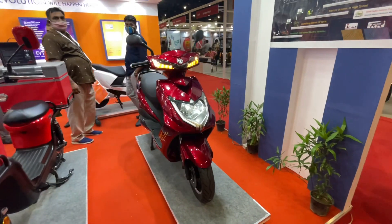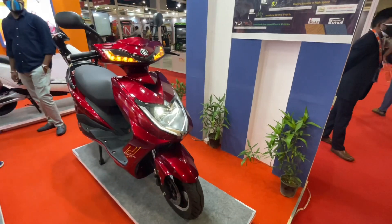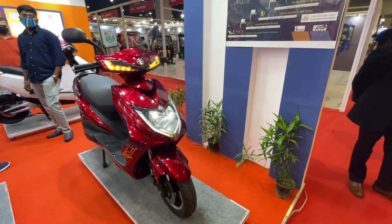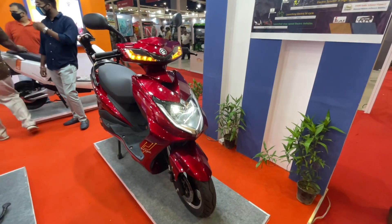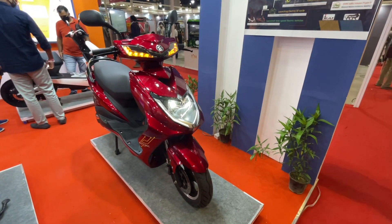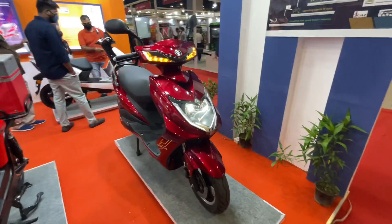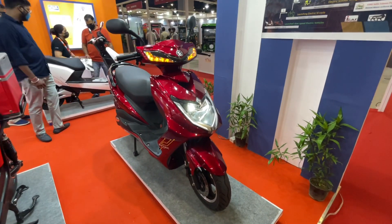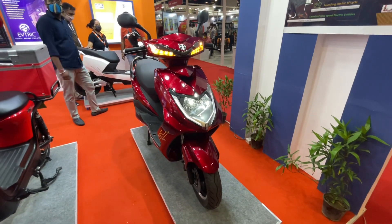Hello ladies and gentlemen, welcome back to 91 Wheels. I'm your host Chathar, and today I'm coming to EV Expo, which is running for 3 days. We are covering the first model here — the EV Trick Ride scooter. Its cost is 68,000 rupees, and it has some features that make it different from other electric vehicles. Most EVs are basically rebadged Chinese products, so make-in-India is nothing — but with this, things are different.